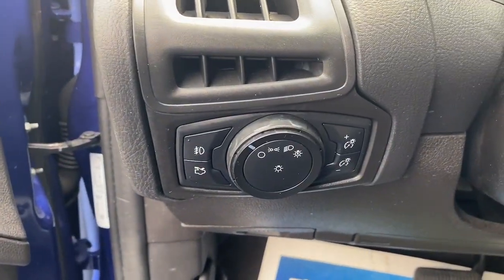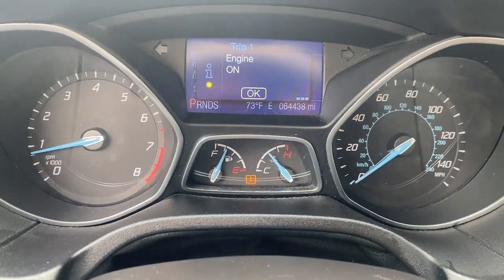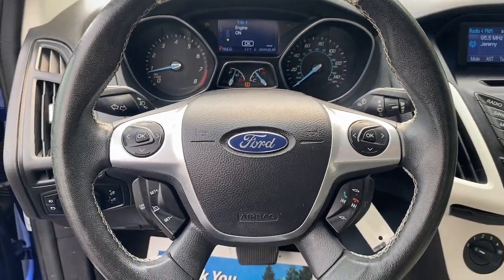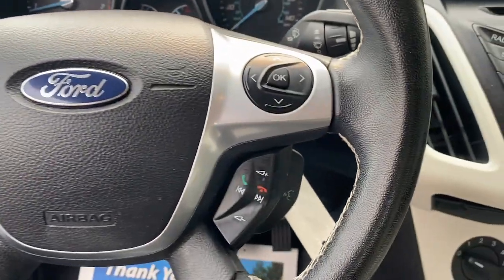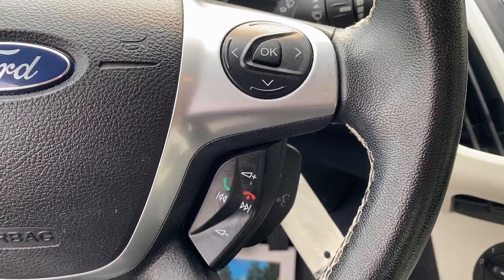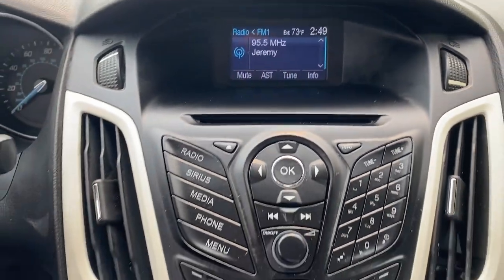These are just some of the great options this vehicle comes with: keyless entry, steering wheel audio controls, aluminum wheels, alarm, electronic stability control, traction control, intermittent wipers, tire pressure monitoring system, passenger vanity mirror, and MP3 player.